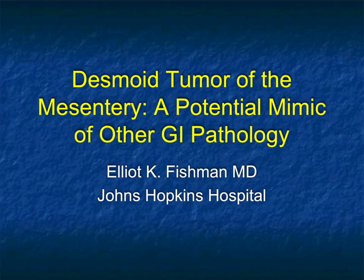Hi, this is Oli Fishman, and welcome to our latest vodcast. This is going to be a brief talk on an important topic, and a topic where I've seen a number of cases recently, somewhat unusual — and it's desmoid tumors of the mesentery, which is a great mimicker of other GI pathology.